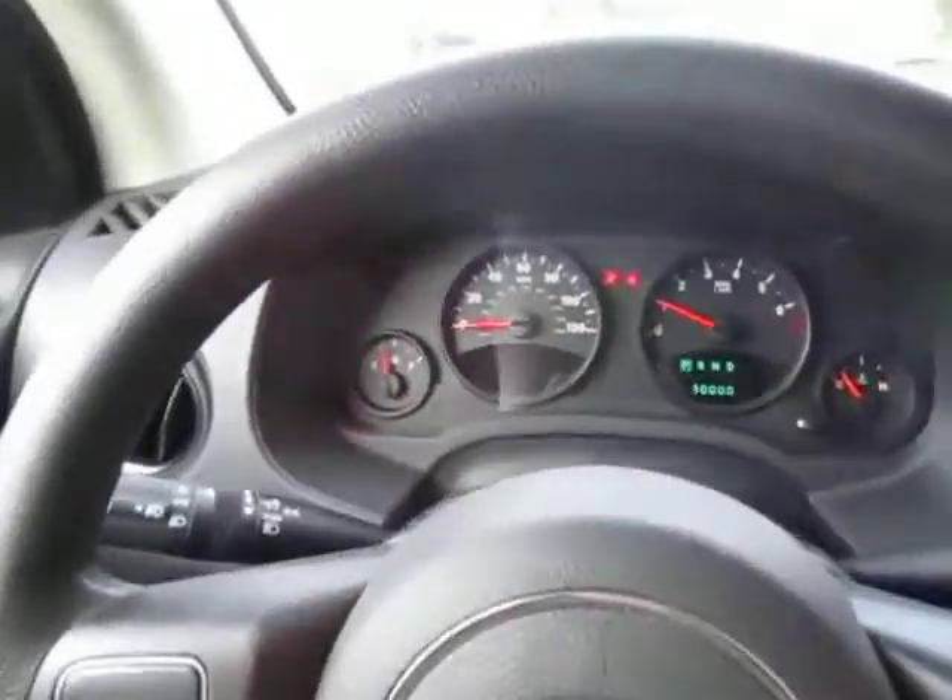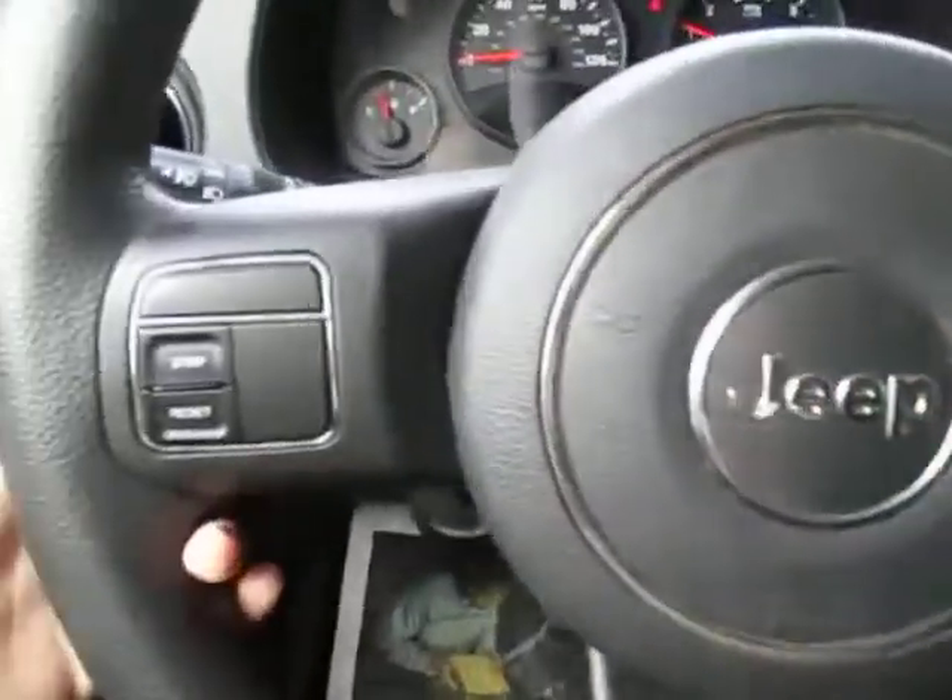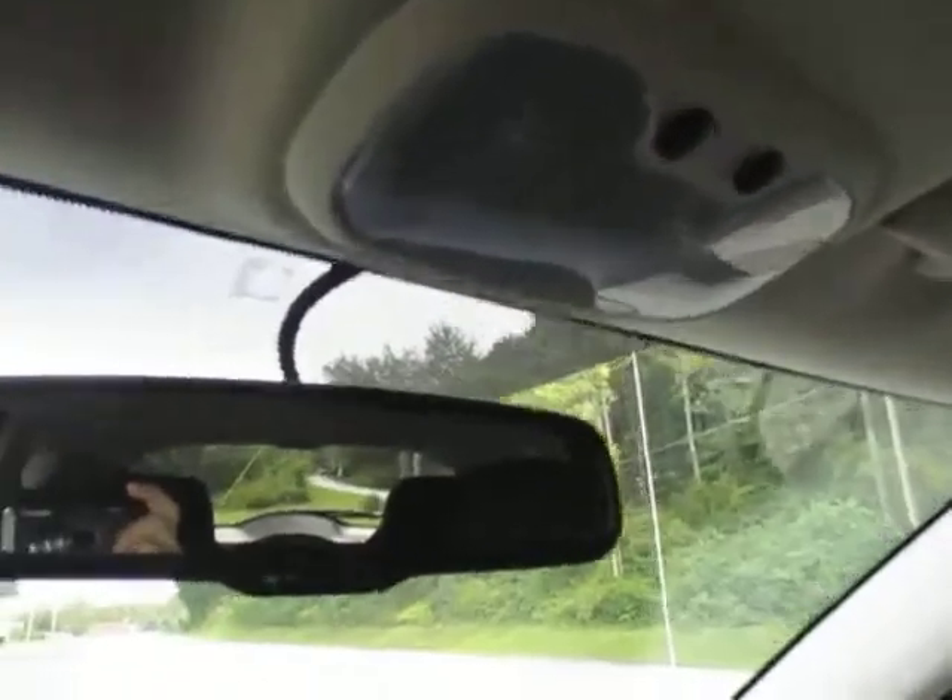Here's a look at everything in the front. You've got cruise control right here on your steering wheel. Overhead you've got two lights and your rear view mirror with an automatic dimmer on there.